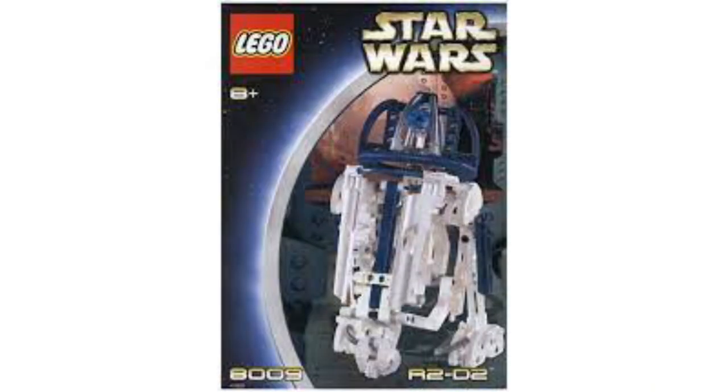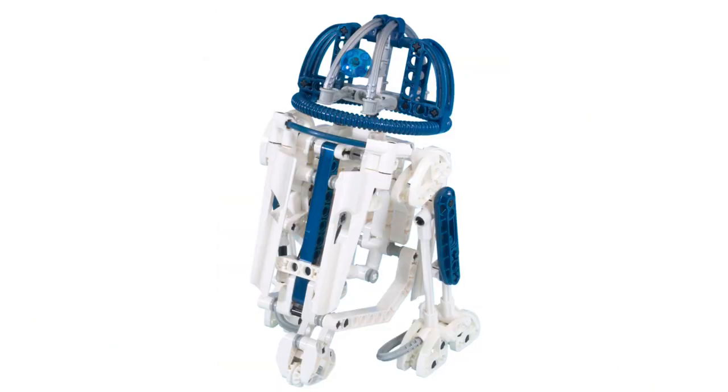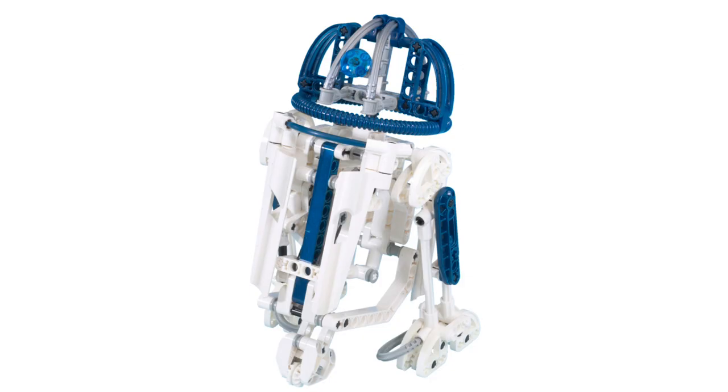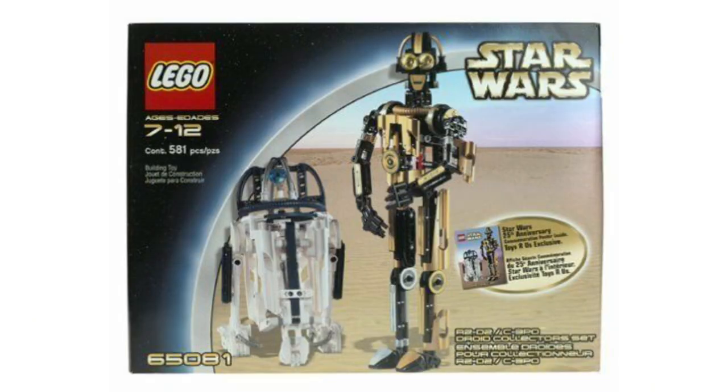Starting off at number 20, by far one of the worst sets here if not of all time — set 8009, R2-D2. It costs $20, about $30 adjusted for inflation in today's money. It's just kind of trash. It's basically a trash can. They made this just to go alongside the C-3PO from the year before. It's not a good looking set, way smaller than it even looks in pictures, doesn't do many exciting features. There also was a combo set released with 3PO and R2, but we're not really going to be talking about that.